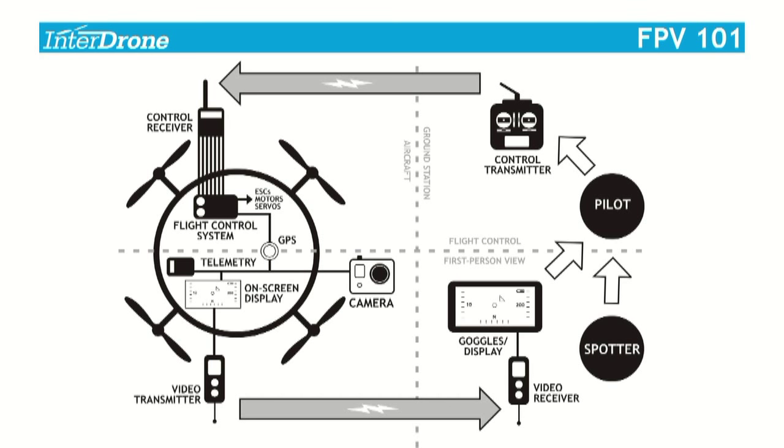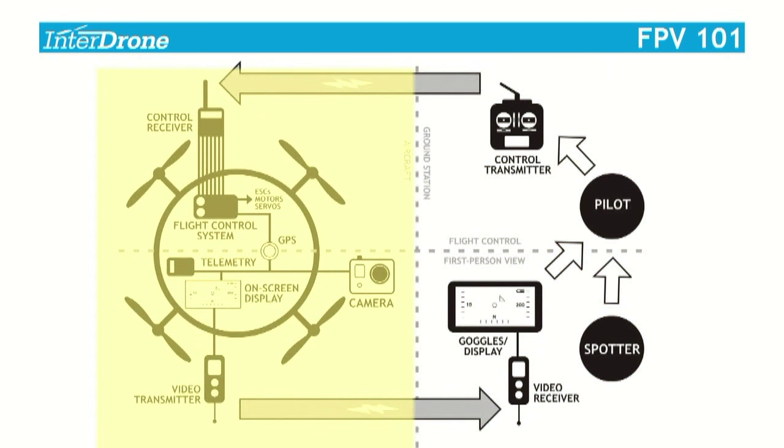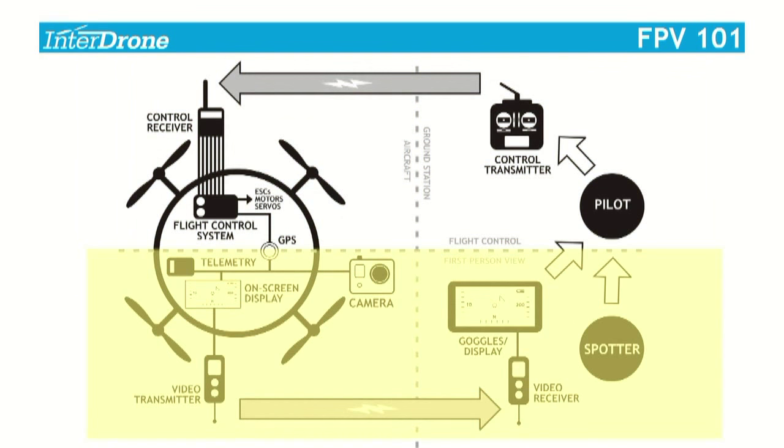On this diagram, the dotted vertical and horizontal lines divide the system. Everything on one side of the vertical line is on the ground, and everything on the other side is in the air. Everything above the horizontal line deals with controlling the aircraft and its movement through the air, and everything below deals with receiving the video and telemetry back from the aircraft. Like almost all human systems, it's a feedback loop. For simplicity, we'll begin with the pilot.